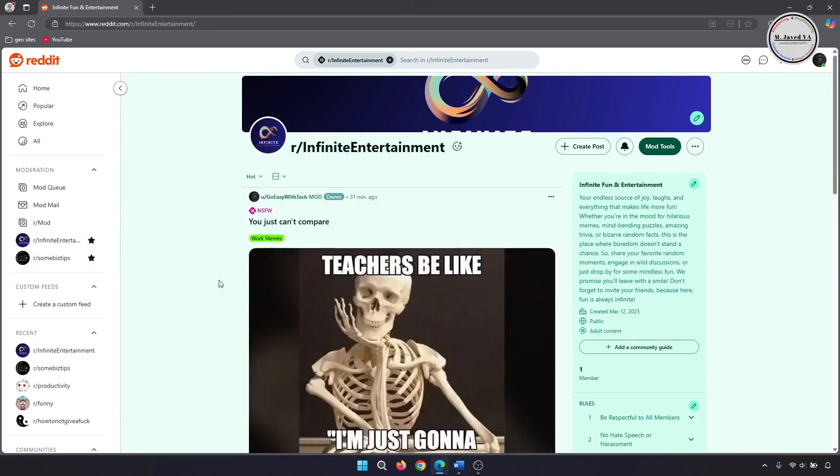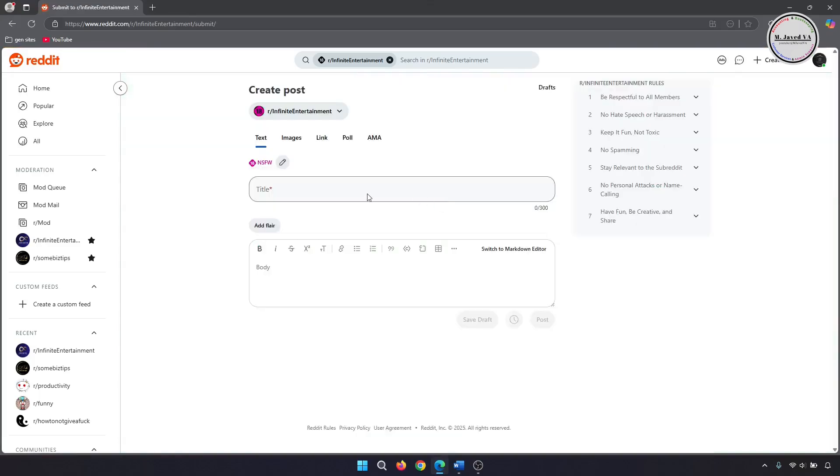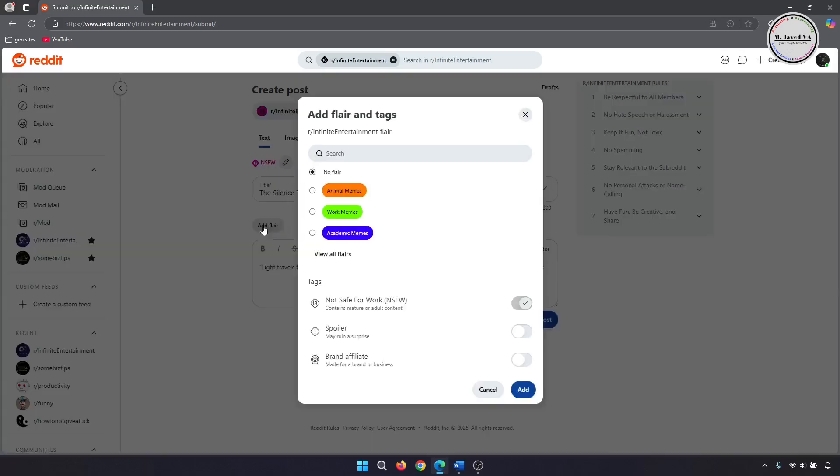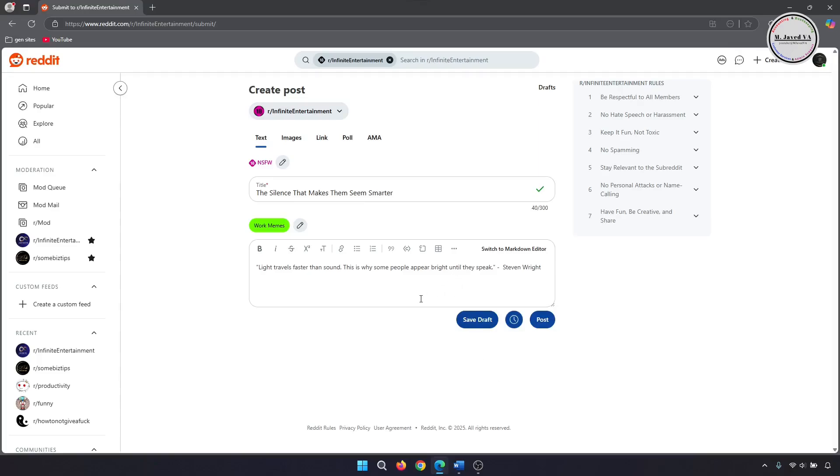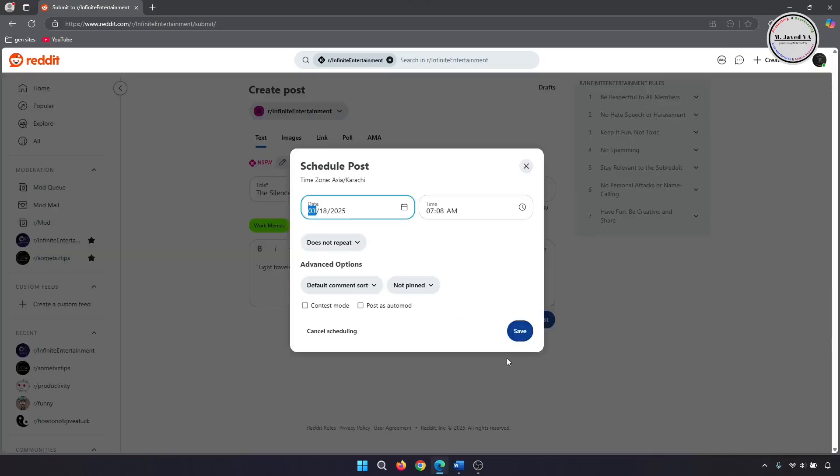Now let's create a pinned post. Go to Create Post, write your post, give it a title, and assign a flair. Then click on the clock icon to create a pin post.